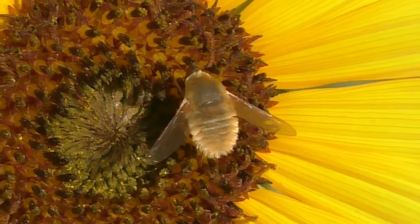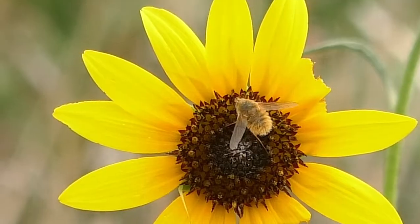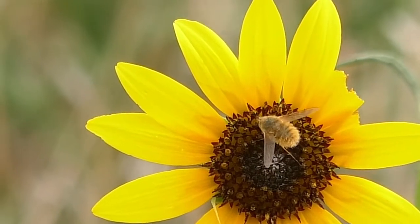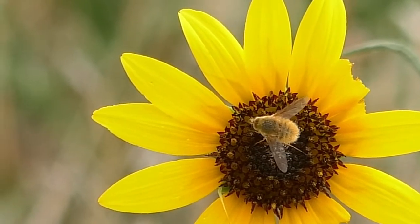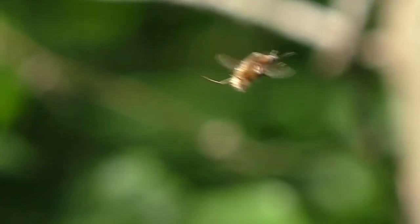Some say it's a bee. Some say it's a fly. But actually, it's known as a beefly. This common but mostly overlooked insect is a small, fuzzy creature with just two wings, technically classing it as a fly. But it's fast and agile, and it hovers like a hummingbird.